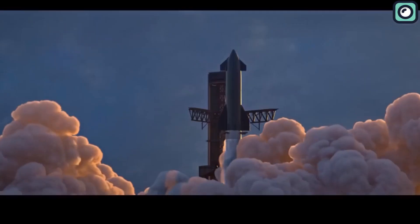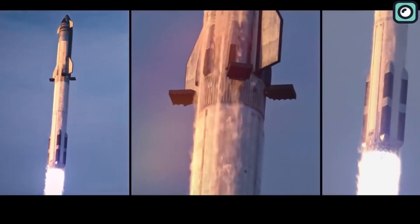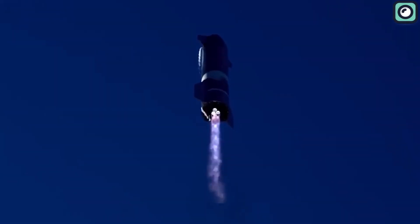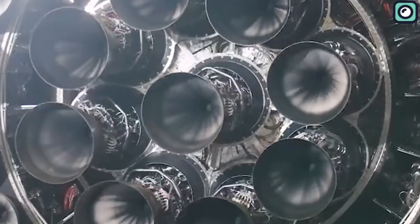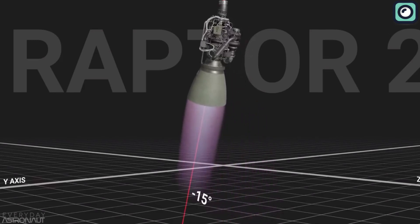The chamber pressure of an engine plays a crucial role in creating powerful thrusts. When the pressure within the combustion chamber increases, the propellants are expelled more forcefully, resulting in higher velocities through the engine's nozzle. This forceful expulsion, according to Newton's third law of motion, creates an equal and opposite reaction, providing the necessary thrust to propel the rocket forward.